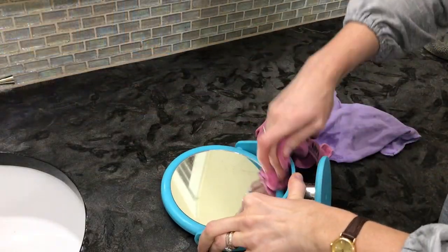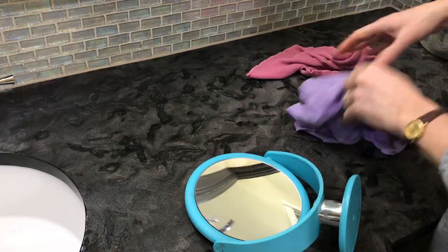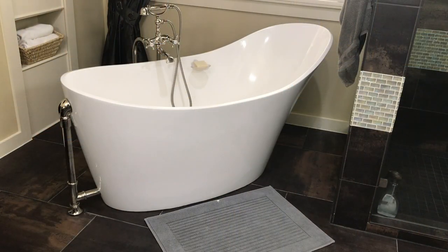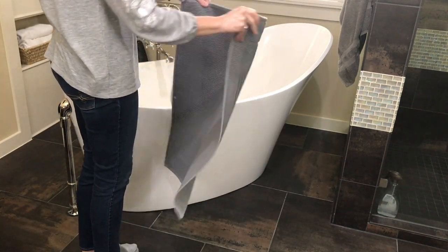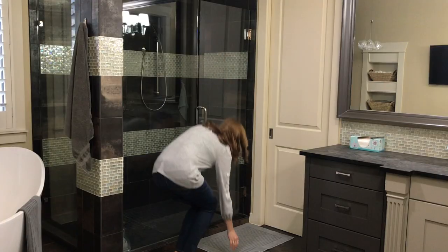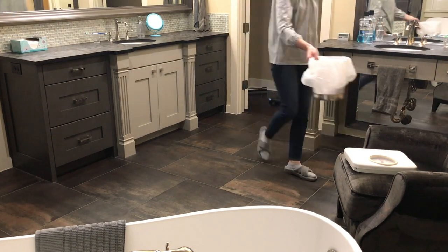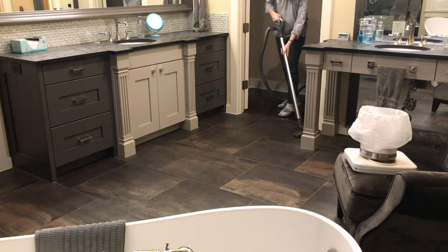I clean my small mirror just like I do the large ones, using the Norwex microfiber cloth and following it with the window cloth. To get ready for vacuuming and mopping, I like to remove everything I can from the floor. I'm not cleaning our shower today because my husband and I always wipe down all of the surfaces with a damp microfiber cloth from Norwex — this really saves me a lot of time cleaning and scrubbing our shower, and I don't have to buy extra products for that either.